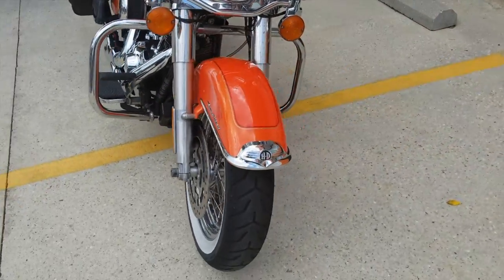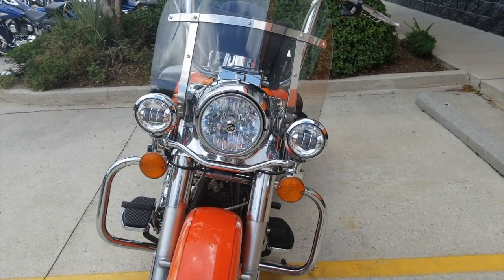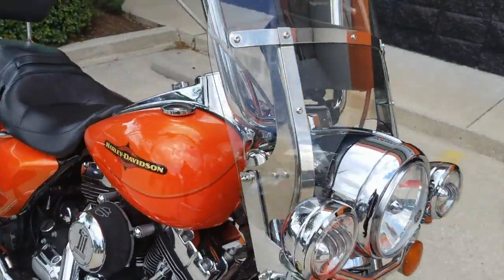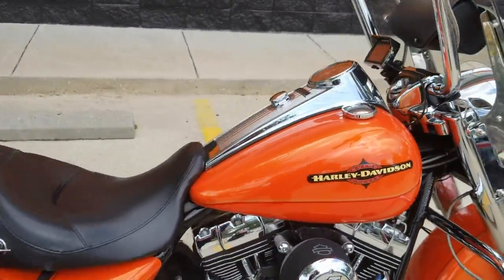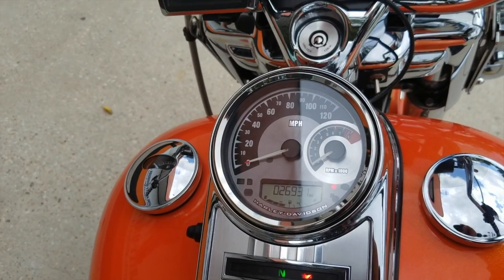I'll step to the front of the bike so I can show you guys: dual disc front brakes for more stopping power, we've got the LED fogs, the HID headlight, windshield. Another cool thing about this bike is it's got a CV tachometer.